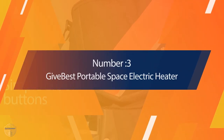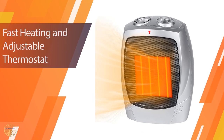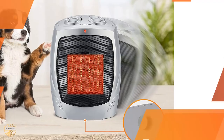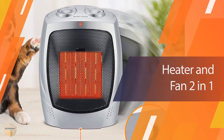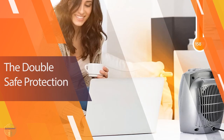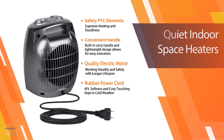Number three: Give Best Portable Space Electric Heater. This is a great little unit — super lightweight so it doesn't take up much room, but it can keep you warm in the cold. It has an adjustable thermostat that can be set as low or high as you'd like depending on the environment. It also has a fan that blows air over you, which helps keep you even warmer.